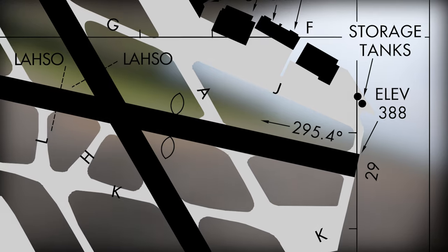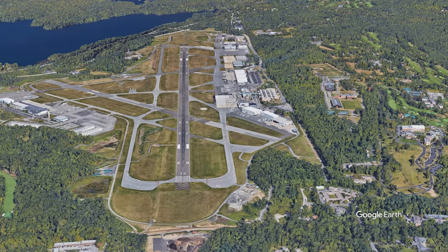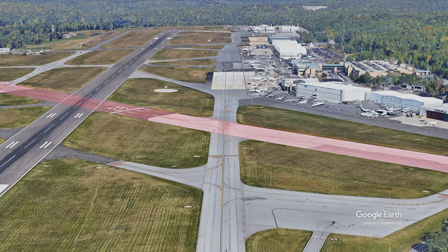When taxiing via Taxiway Alpha, aircraft need to ensure that they do not cross runway 11/29 without clearance. The runway crosses the taxiway at an oblique angle, which may contribute to this hazard. Remember, you must have a clearance to cross any runway, active or not.